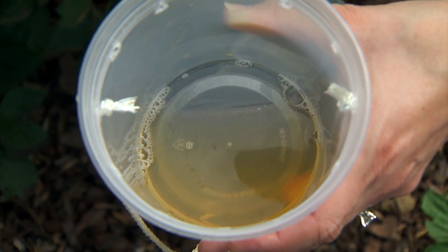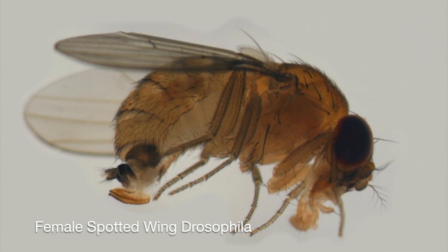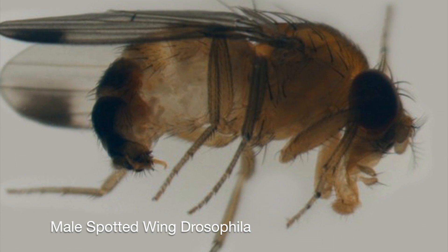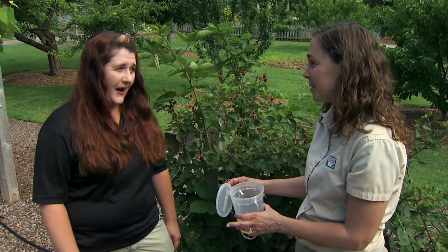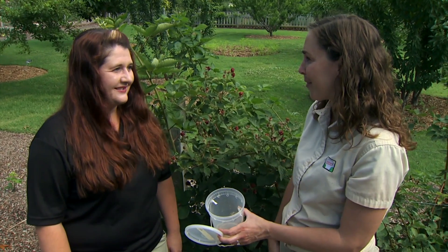The trap isn't specific for spotted wing drosophila, so it kind of just attracts everything. You have to really learn how to ID the insect. But if you think you have them, you can always send a sample in to the extension. This is a great way to trap them out of your crop and send it in as a sample. We would really like to know if you think you found spotted wing drosophila in your crops — just bring them to their county extension agent.